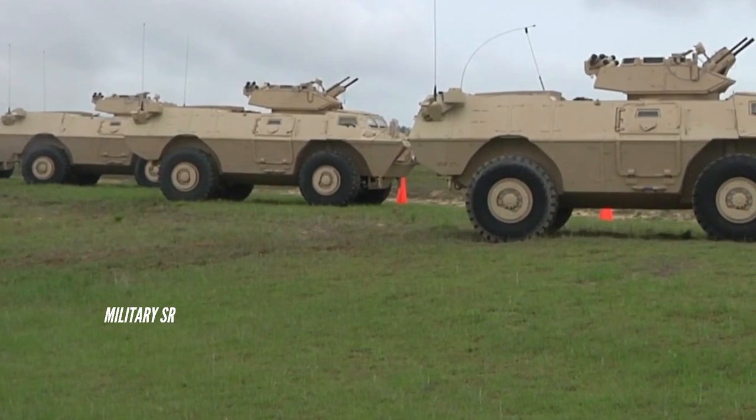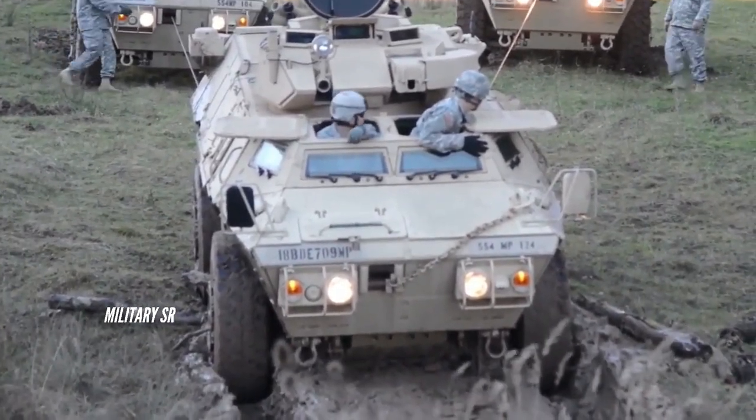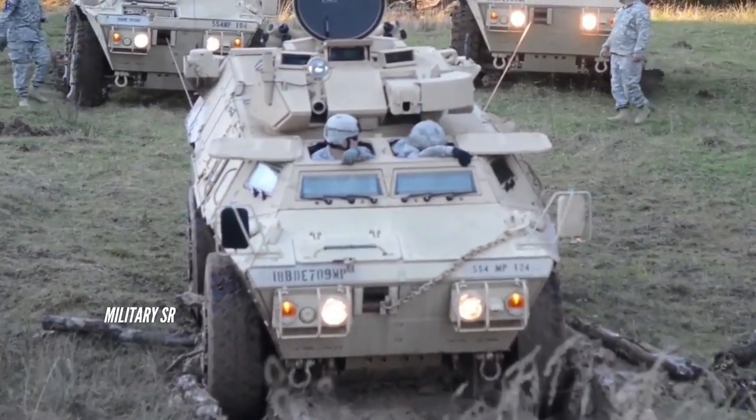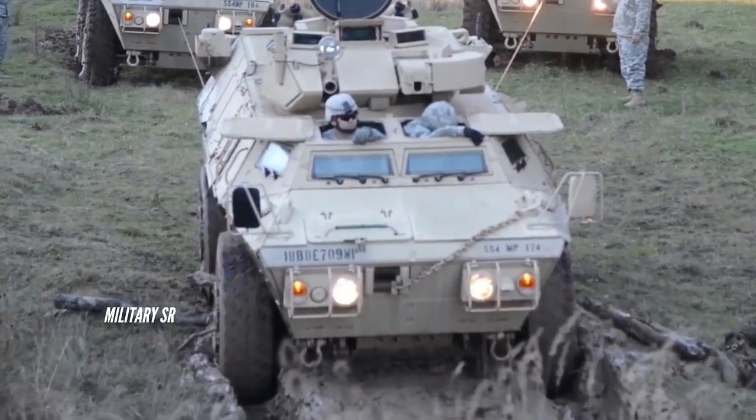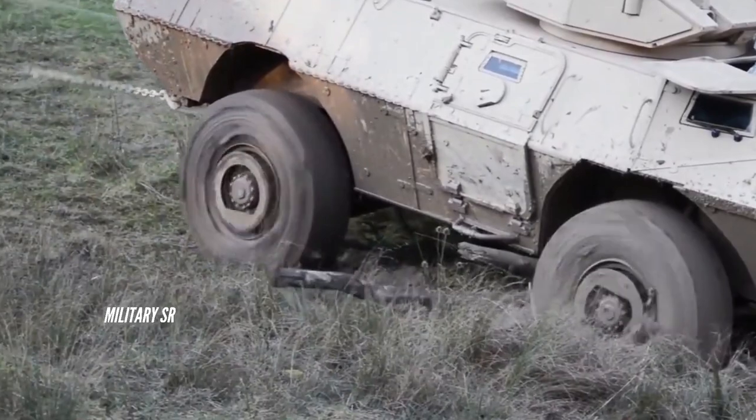The turret traverses 360 degrees and allows an elevation of 45 degrees. The day/night target acquisition and fire control system allows the gunner to engage targets at the maximum effective ranges of both weapon systems. The vehicle also includes an M249 squad automatic weapon mount and an M257 multi-salvo smoke grenade system.